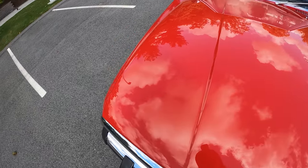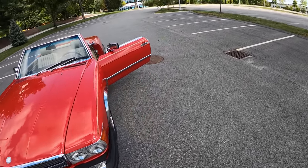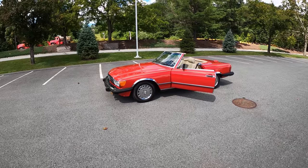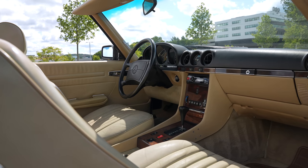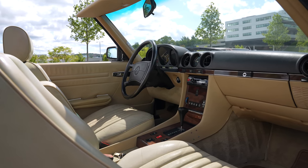They were built like tanks. The fact that you still see these driving around today is quite impressive. And the run was long for the R107, starting production in 1971 and going out to 1989. So we're close to the end of the run on this one.